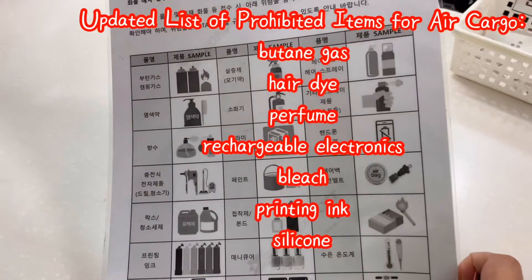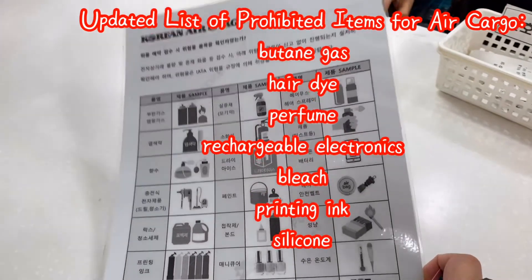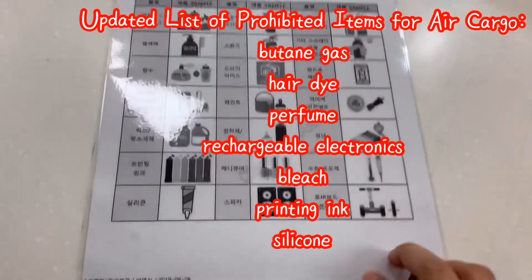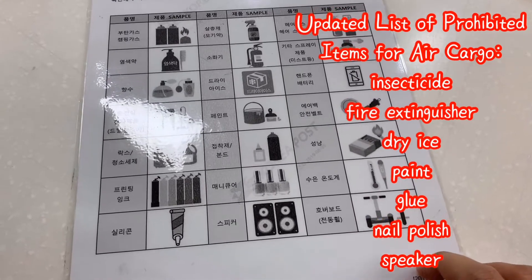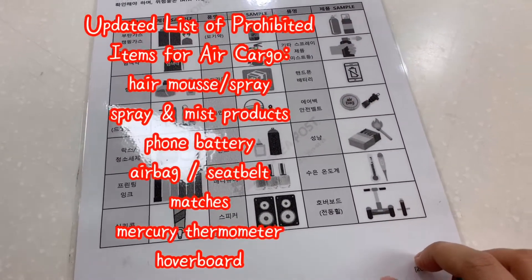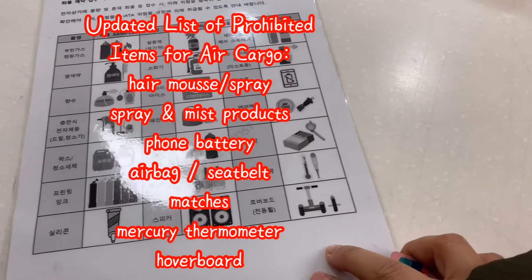For your information, here's the updated list of prohibited items on air cargo, and they include: butane gas, hair dye, perfume, rechargeable electronics, bleach, printing ink, silicone, insecticides, fire extinguisher, dry ice, paint, glue, nail polish, speaker, hairspray, and other spray products, phone battery, airbag, seat belt, matches, mercury thermometer, and even hoverboards.